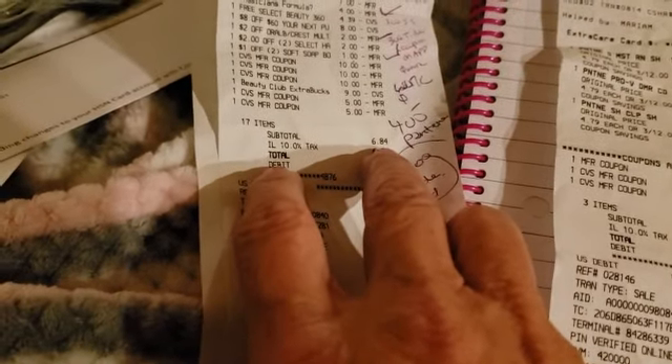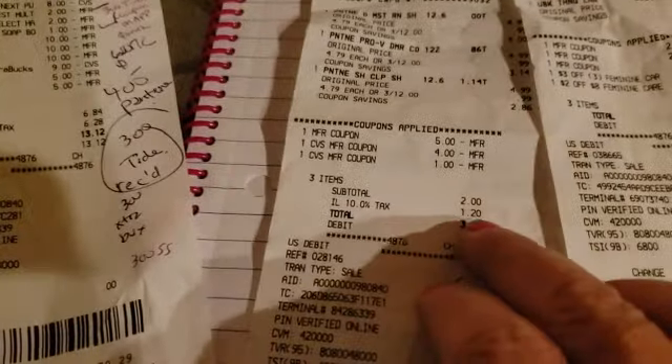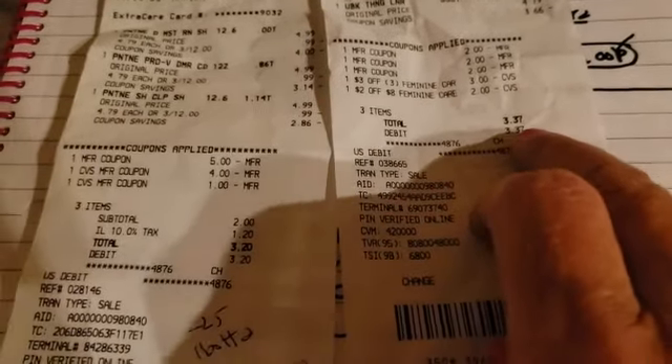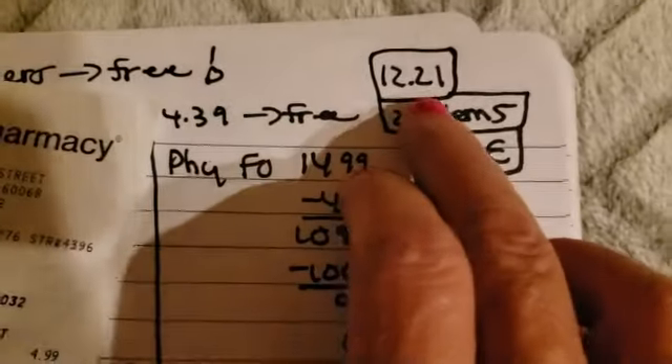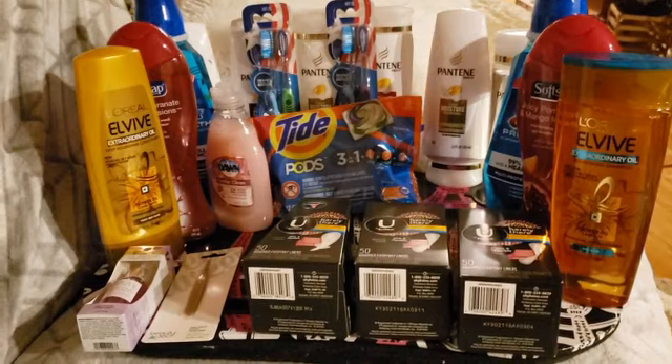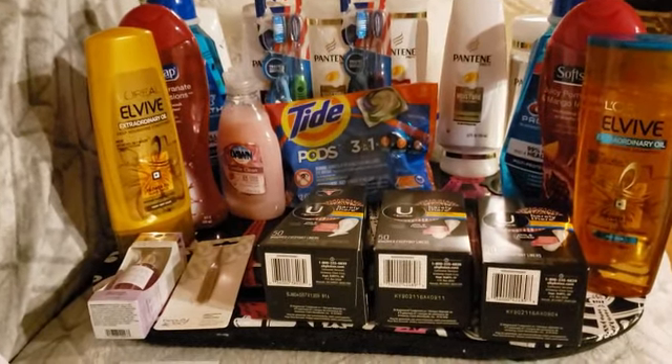We're going to add up our totals — we always do it without tax. $6.84 for the first, $2.00 for the second, $3.37 for the third. Altogether $12.21 — you guys, for all of these items, we made a killing at CVS. 23 items total.